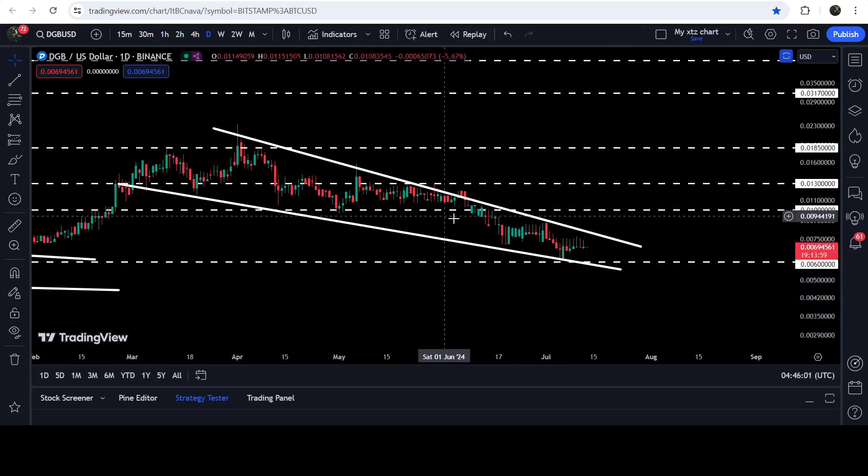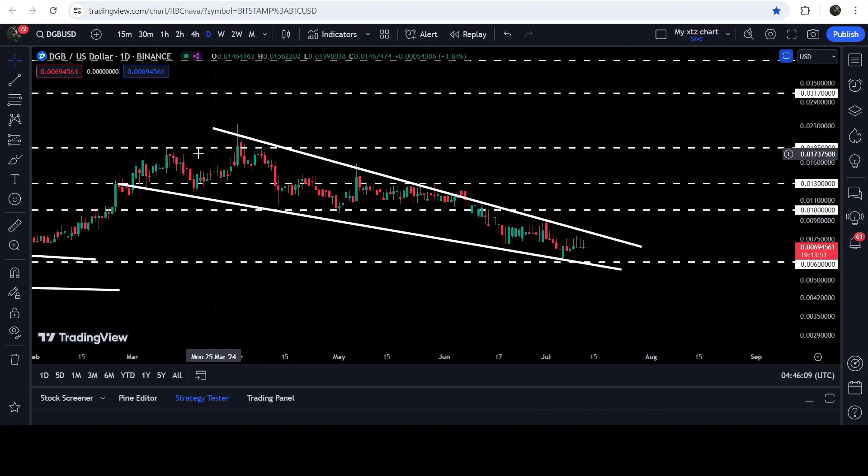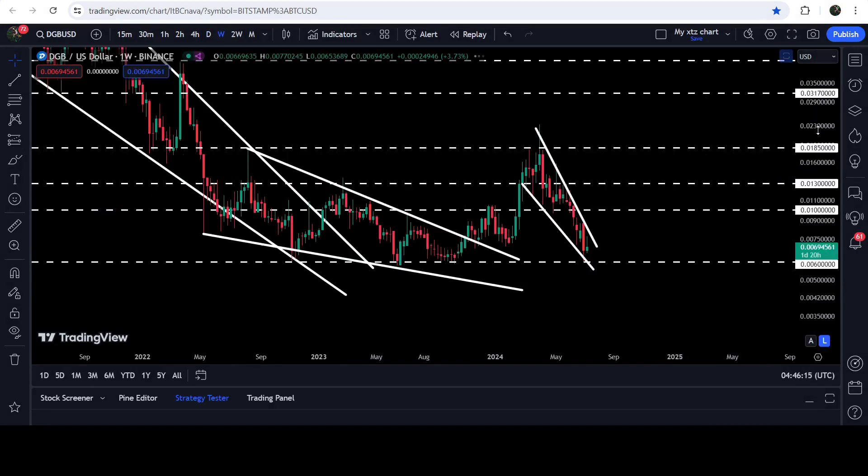If the price breaks out this wedge, the technical target to the upside will be at the top of the wedge, which will be approximately at 2.1 cents. In that situation, the price can also break out this long-term resistance of 1.85 cents as well.